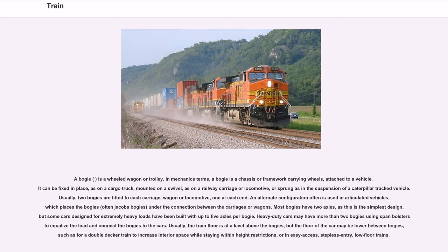An alternate configuration often used in articulated vehicles places the bogeys — often Jacob's bogeys — under the connection between the carriages or wagons. Most bogeys have two axles, as this is the simplest design, but some cars designed for extremely heavy loads have been built with up to five axles per bogey. Heavy-duty cars may have more than two bogeys using span bolsters to equalize the load. Usually the train floor is at a level above the bogeys, but the floor may be lower between bogeys, such as for a double-decker train to increase interior space while staying within height restrictions, or in low-floor, stepless-entry trains.